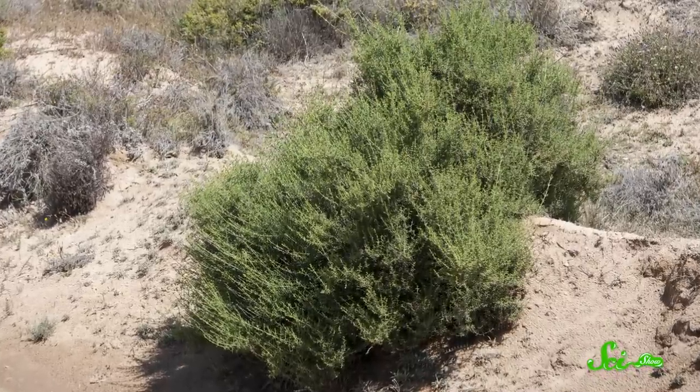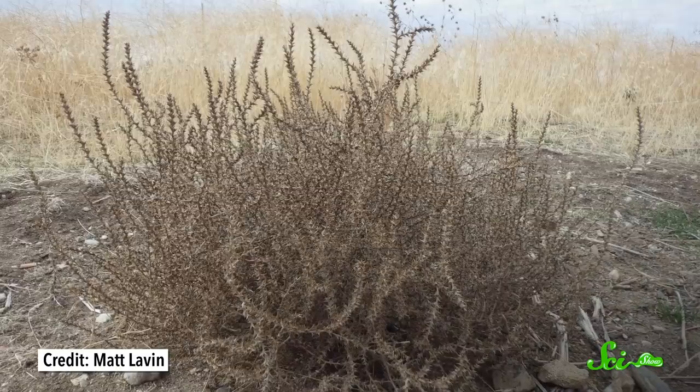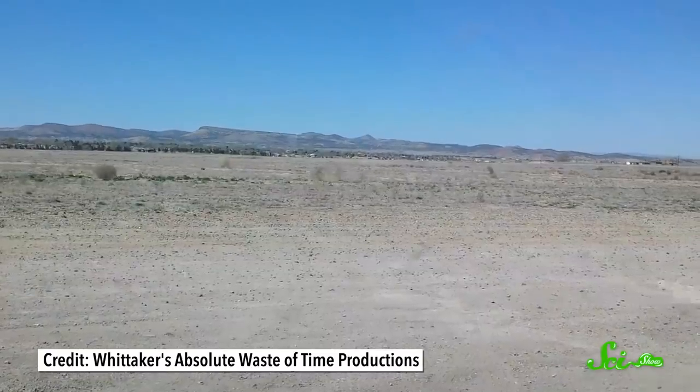Tumbleweeds begin as plants that grow in a roundish shape, up to a meter high and two meters across. As they die in the late summer and early fall, the part above ground dries out. The base of the stem contains a special layer of cells called abscission cells, which can break easily and cleanly detach the plant from its root system. That severed, bushy part can be covered in hundreds of thousands of seeds. Now that it's not anchored to the ground, when the wind catches it, the dead plant begins its iconic roll. The seeds, which are shaped like tiny hooks, can catch on things and break off. By slowly spreading their seeds over long distances, Russian thistles usually end up spread out enough that they don't compete with one another for resources — which makes them both extremely successful and also kind of a nuisance, since they can quickly crowd out native plants.